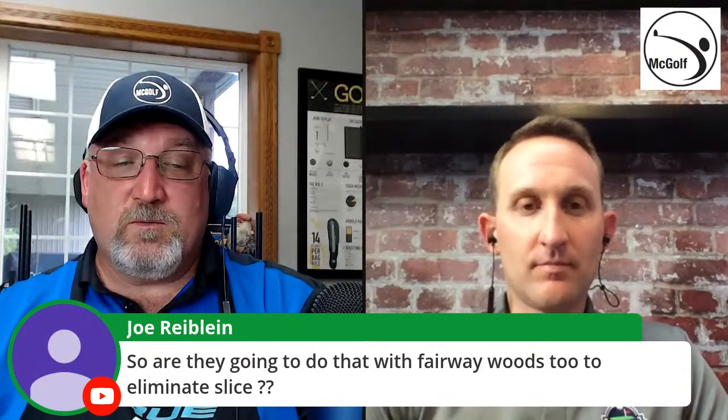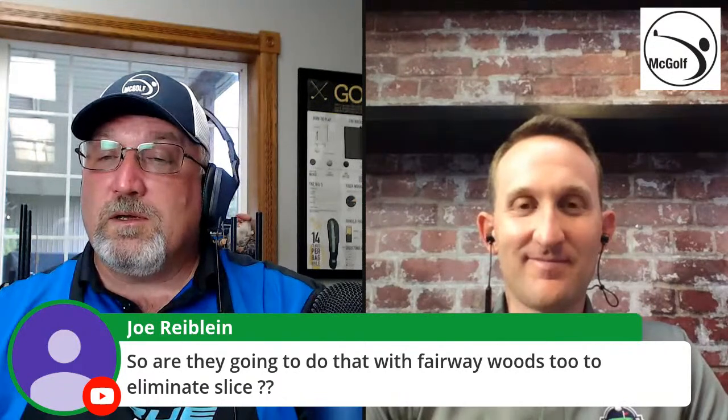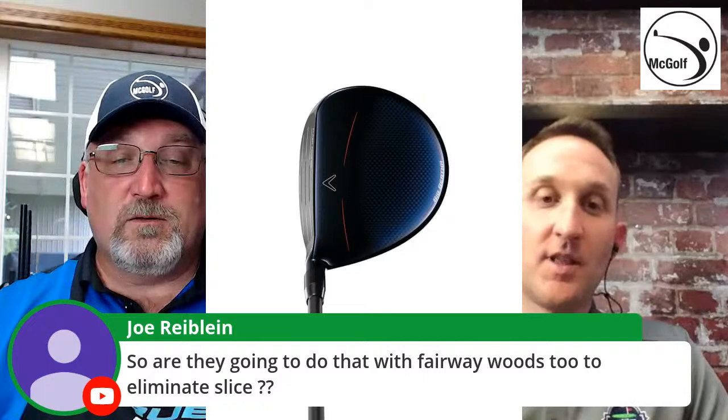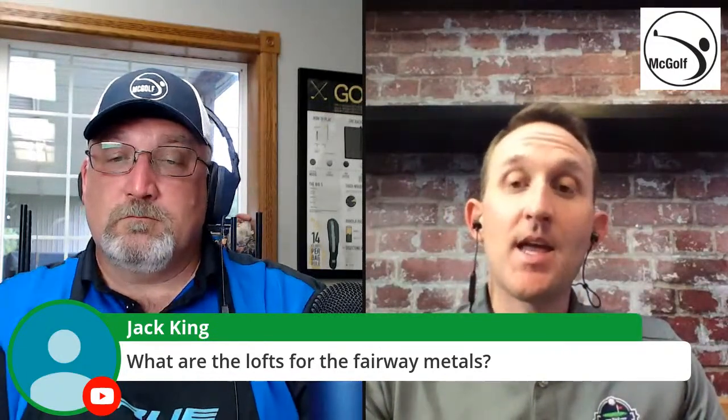A viewer asks whether the fairway woods are also designed to eliminate the slice. Jim holds up the fairway wood to show the offset-like face progression. Nate confirms the fairway wood loft packages: three-wood at 15 degrees, five-wood at 18, seven-wood at 21, and nine-wood at 24 degrees.